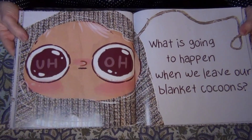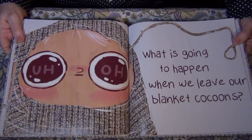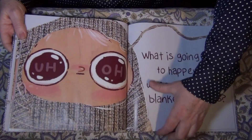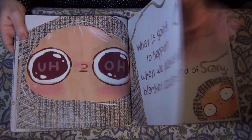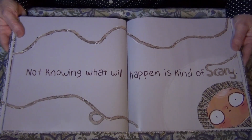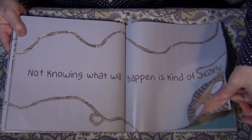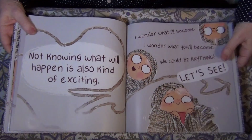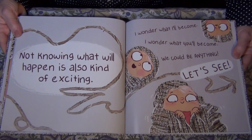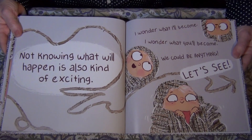Uh oh. What is going to happen when we leave our blanket cocoons? Not knowing what will happen is kind of scary. Not knowing what will happen is also kind of exciting. I wonder what I'll become. I wonder what you'll become. We could be anything. Let's see.